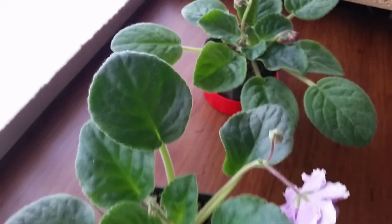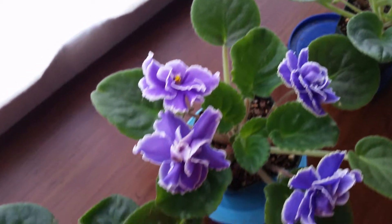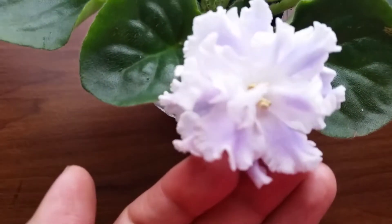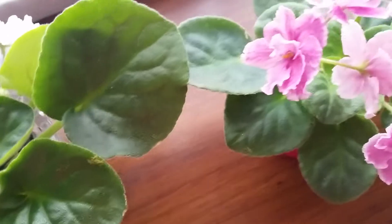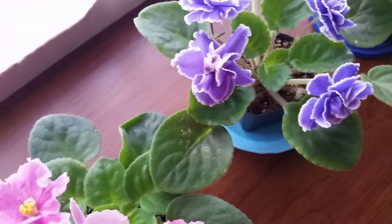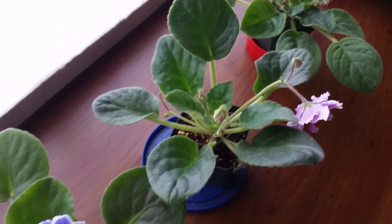These are my currently blooming African violets, and I'm actually very happy about that. This one is my favorite one, but they're all actually pretty — very pretty. Bye!